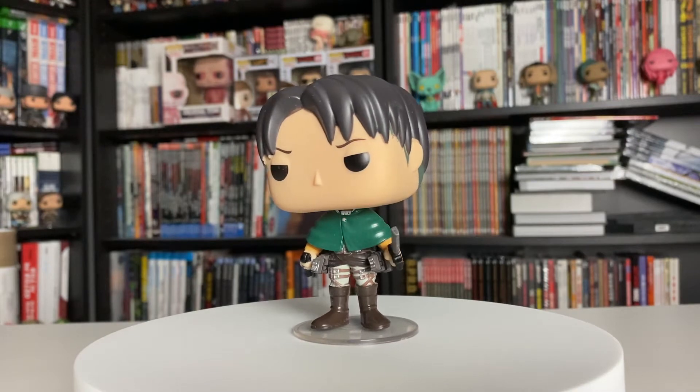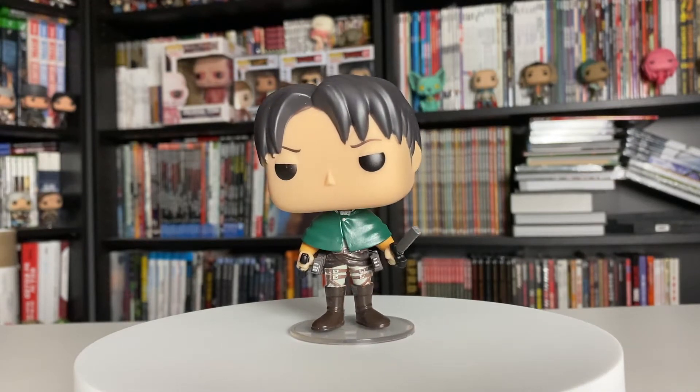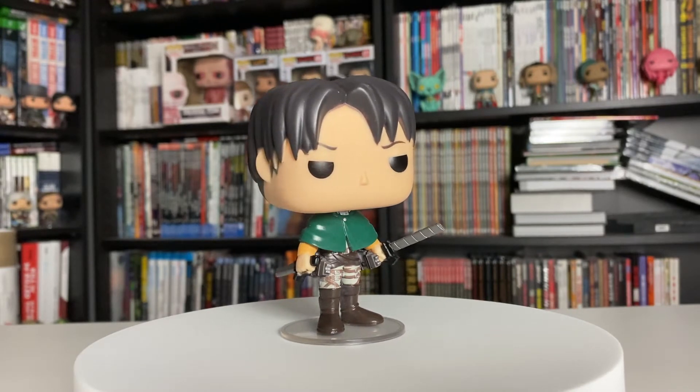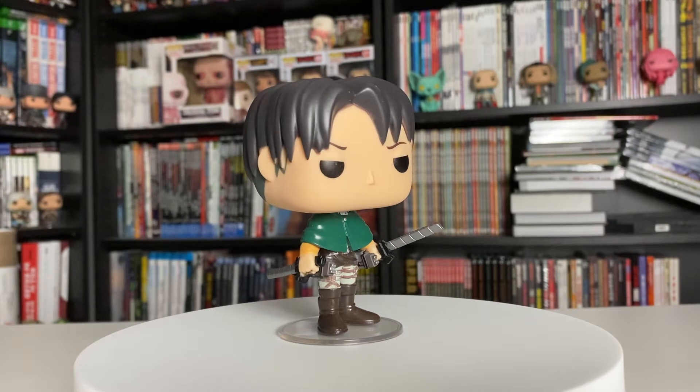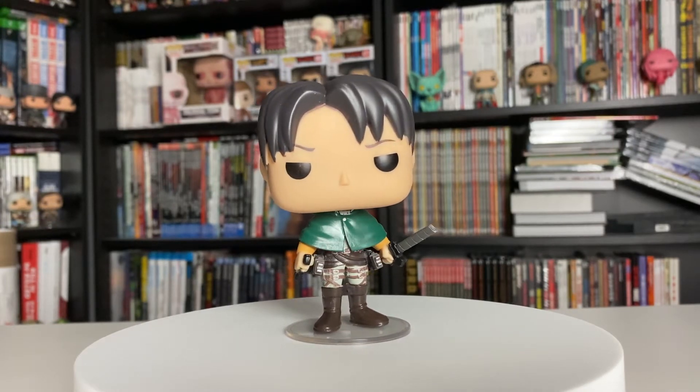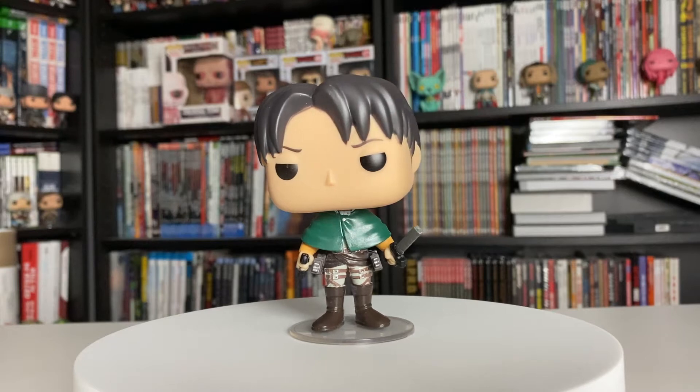He's kind of got his eyebrow raised. Levi is that... nonchalant kind of character — he's such a badass but it's like he just doesn't really give a damn. Except for cleaning, which leads me to the next pop. And if that wasn't an obvious giveaway, here we go — Cleaning Levi, the Hot Topic exclusive. The back is the same as the regular Levi pop, but this is the Cleaning Levi Hot Topic exclusive.